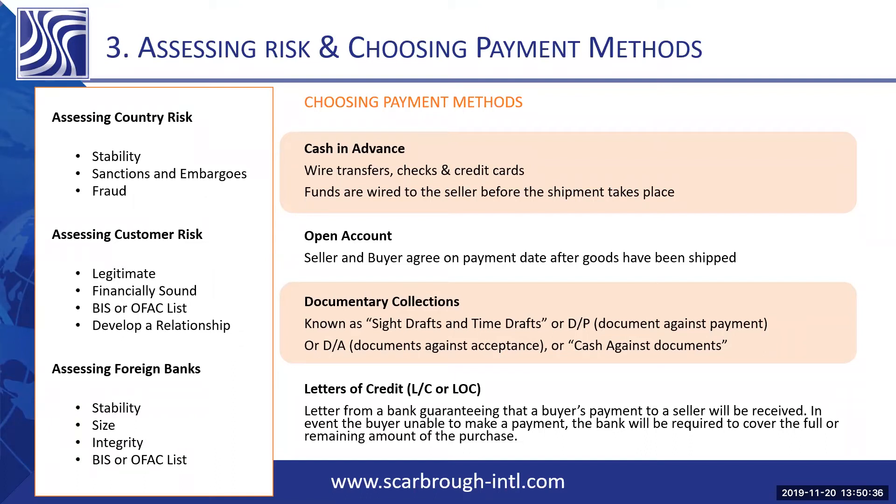You are more exposed in this type of payment method. You run the risk of them never returning, never paying, and it is a little bit more difficult to collect payment from a foreign country than it is domestically.